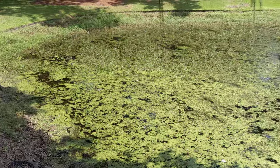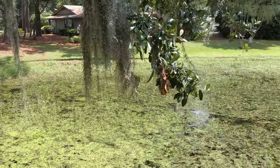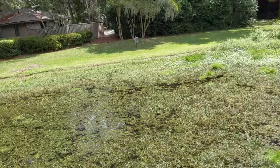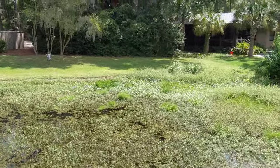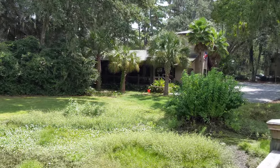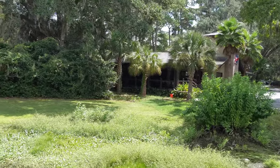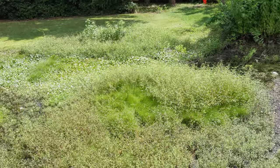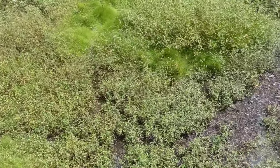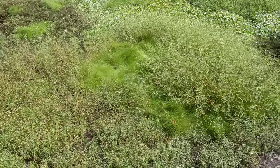I'll walk over here and just show you really fast. I don't know if the town owns the pond or not. Then you've got your restaurant back here — Steamers. I haven't been in there yet. They used to be over at Caligny. You can see how much vegetation is taking over really fast, just in the last two to three weeks.